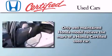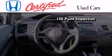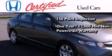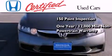a part of every Honda. This certified Honda includes an exhaustive 150-point mechanical and appearance inspection, an additional one year or 12,000 miles of non-powertrain equipment warranty coverage on top of what's left on the original new car warranty,